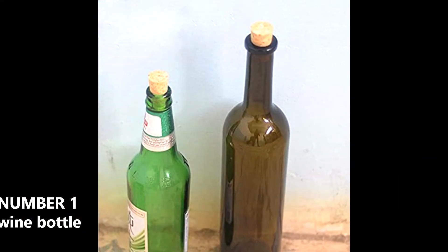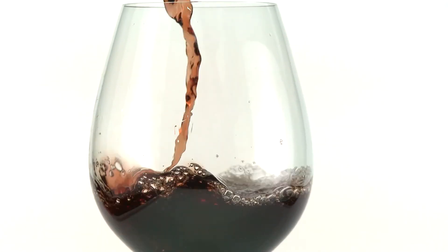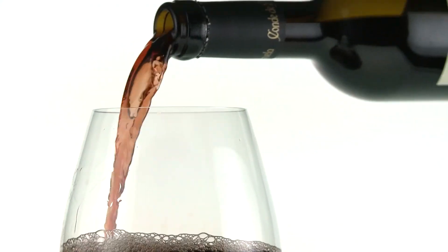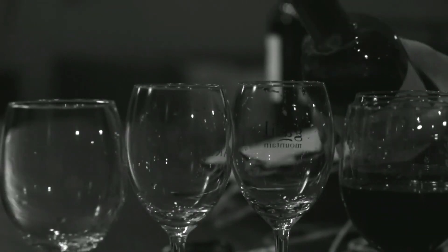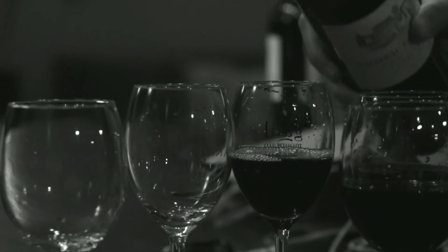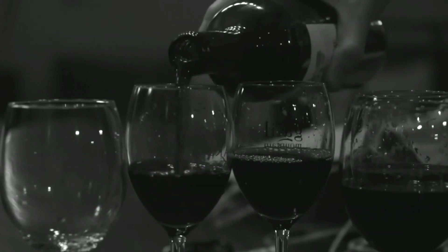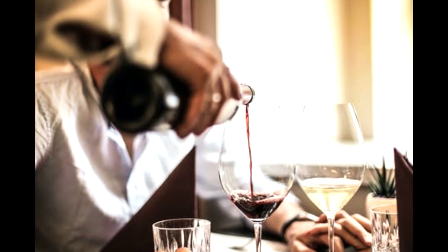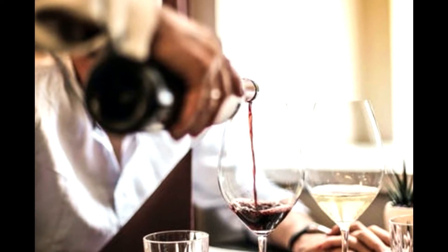Number 1: Wine bottle. You must have seen a wine bottle at least once in a movie or real life. Quite unusually, no screw cap is used to close it — instead, a piece of wood is used. The real reason is that to make the wine mature and tasty, it needs to have contact with air. This wooden cork allows air to come in contact with the alcohol without letting it pour out, so that the wine does not deteriorate for a long time.